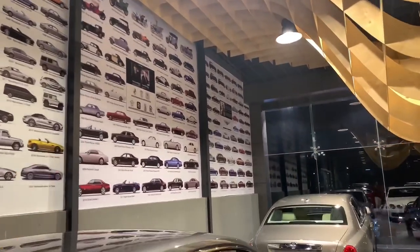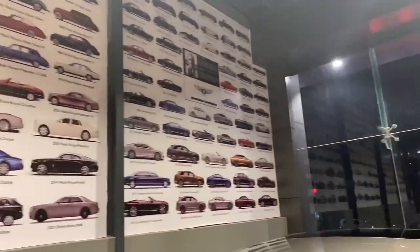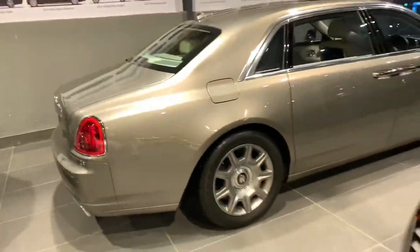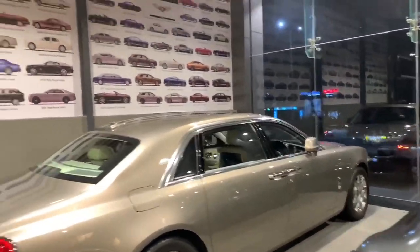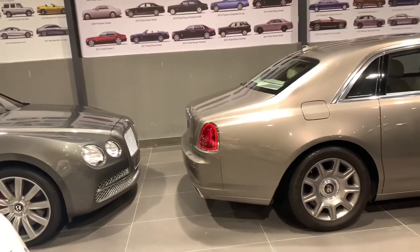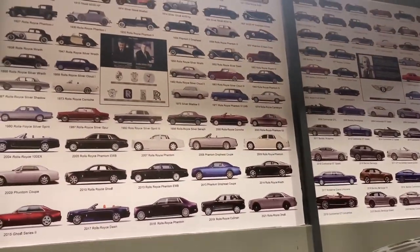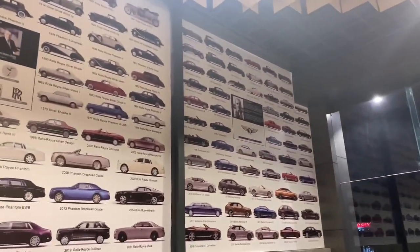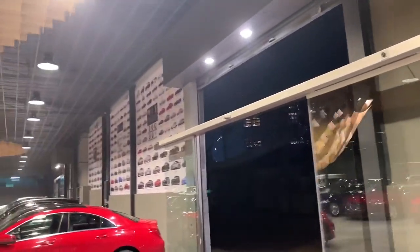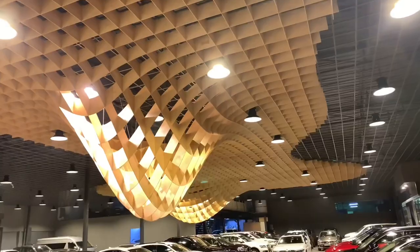The second wall is of Rolls Royce and the first wall is of Bentley. Interestingly, right here we have a Rolls Royce parked, and right here we have the Bentley — so two amazingly perfect cars parked right behind each other with their respective brand walls above them. Such a cool and interesting coincidence! Beautiful wall art in Car Lounge, and especially my most favorite part is this wall.